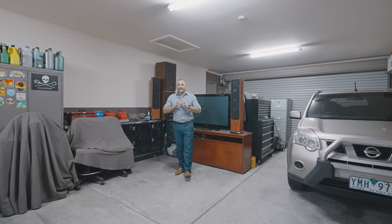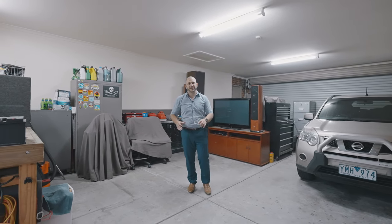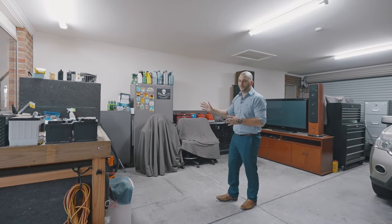Inside the oversized double car garage, you can see there's an SUV, some furniture for storage, and just look at the extra room you have for a workshop.